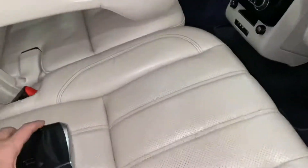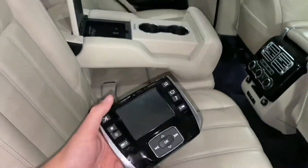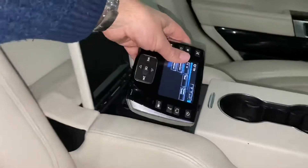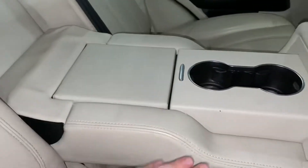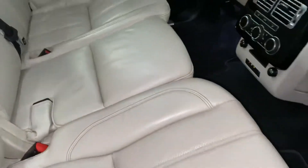Here you can see I've taken it out to show you what comes with the remote, which just stows away in the centre there — push that down and it clips in. That controls the rear entertainment, and you can also control it from the front touchscreen.